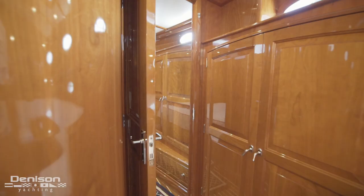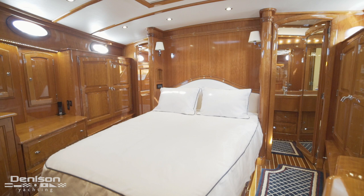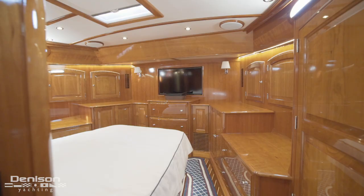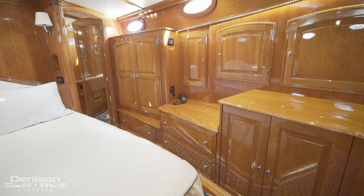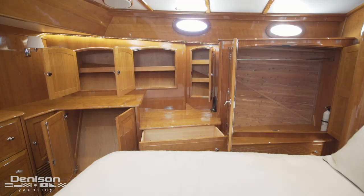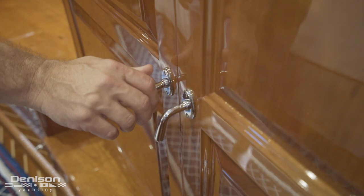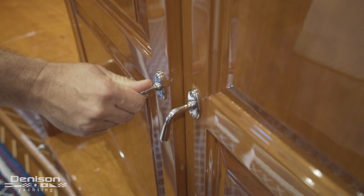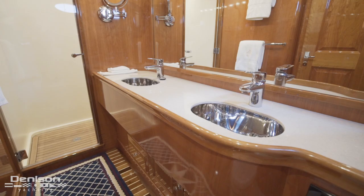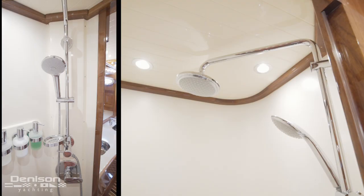Our last stop on today's walkthrough brings us to the master stateroom, which was specifically designed to be larger than the standard master and features a forward-facing walk-around queen berth. On the forward bulkhead is a TV. There's a mirrored storage configuration, and each side has a hanging locker with copious drawer and cabinet storage. The drawer pulls and knobs lock in place so nothing can pop open when underway in rough seas. Rounding out the master is a large en-suite with his and her sinks and a shower stall.